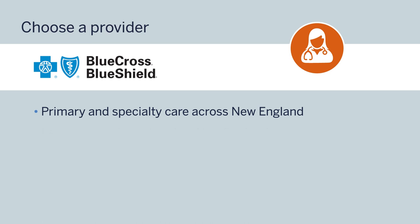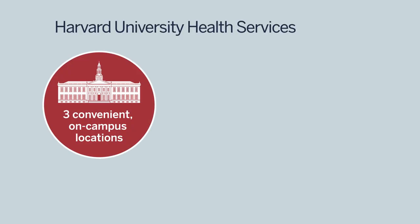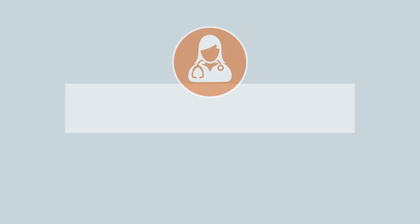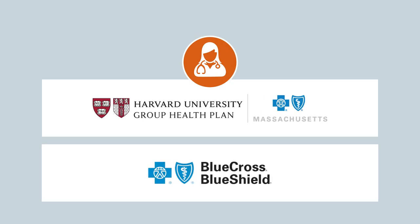Blue Cross Blue Shield of Massachusetts offers primary and specialty care and has the largest provider network in New England. As part of the Harvard community, you can use Harvard University Health Services' three convenient on-campus locations for urgent care and take advantage of other non-medical services. Visit hughs.harvard.edu to learn more.